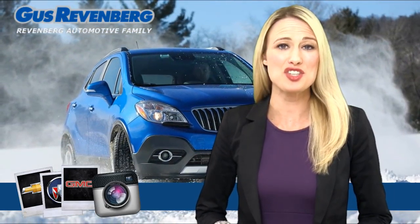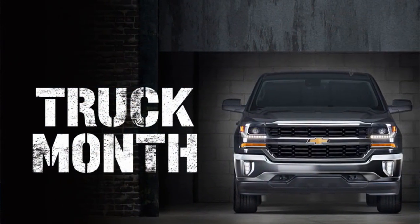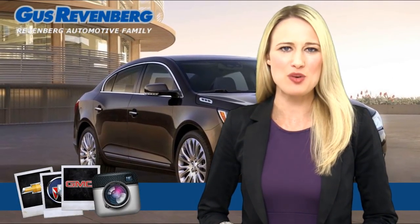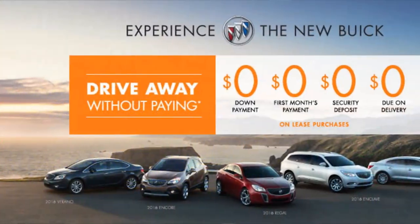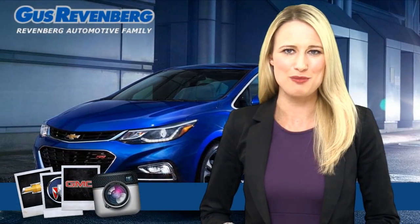This month at our dealership, in addition to our drive away without paying on cars and crossovers, it's the much anticipated truck month. During the event, you'll be able to drive away paying zero first month's payment, zero down payment, zero due at delivery, and zero security deposit when you lease select new 2016 cars and crossover models.